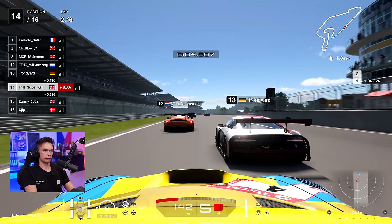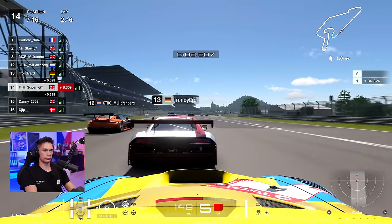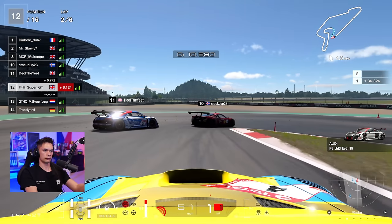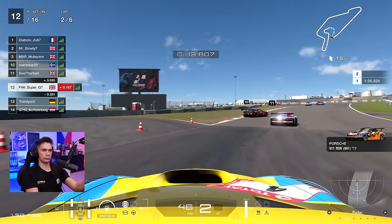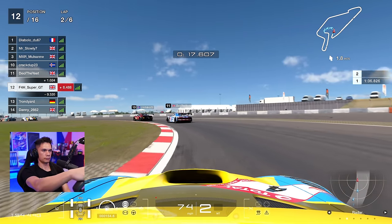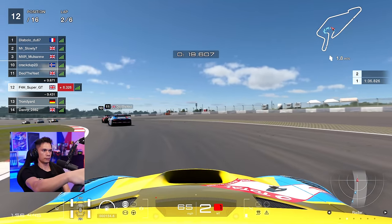Looking in towards turn one, I move to the right-hand side — can we pull off a move against the Audi? They both move across slightly but thankfully no contact. I think there was contact between them on the apex, but we're going to move up two positions. The double has been completed.